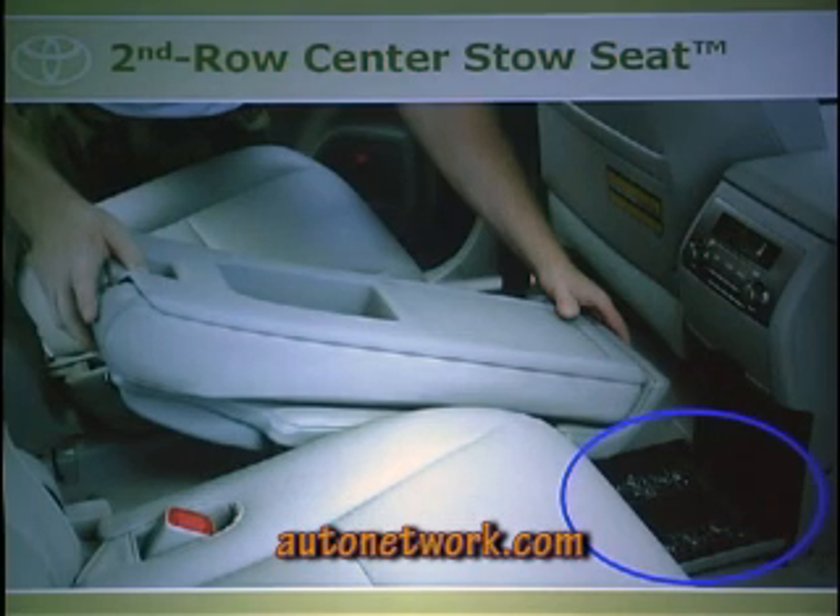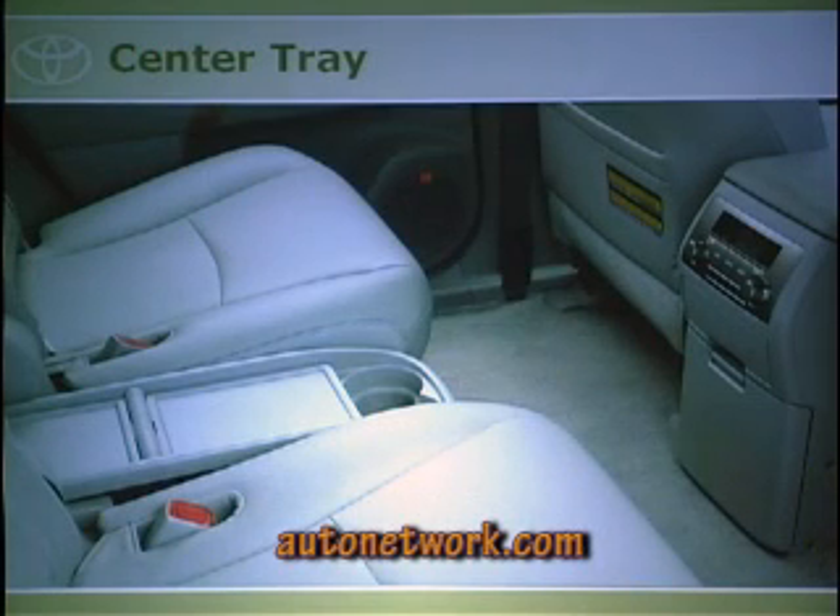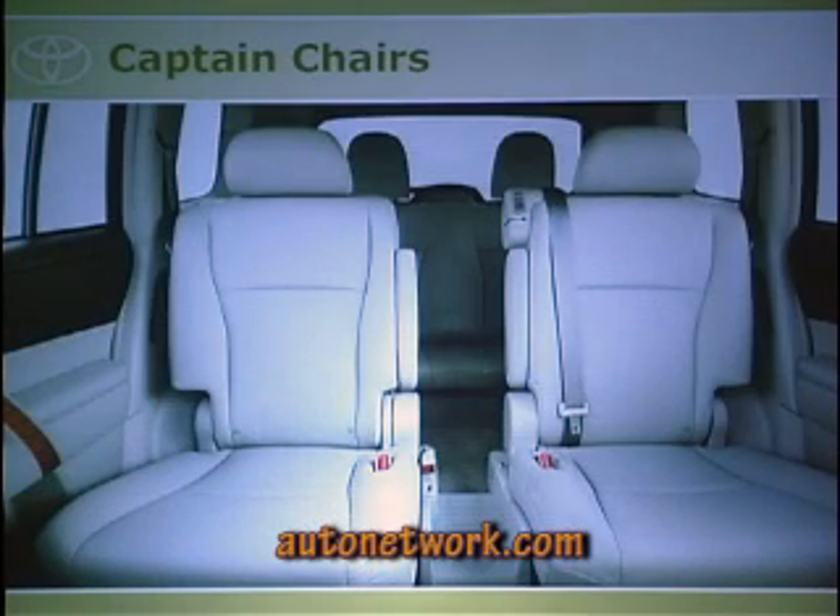Once the seat is in the cubby hole and the tray with cup holders is clicked in, you now have captain's chairs. A child can walk between those seats, which was important to mothers who wanted their kids to get in the car by themselves without struggling with levers or tumble seats. That walk-through access means a lot to families.